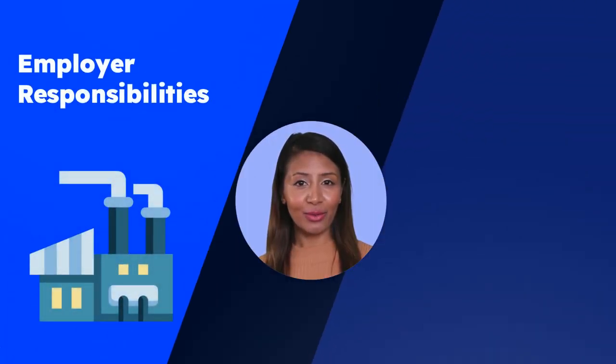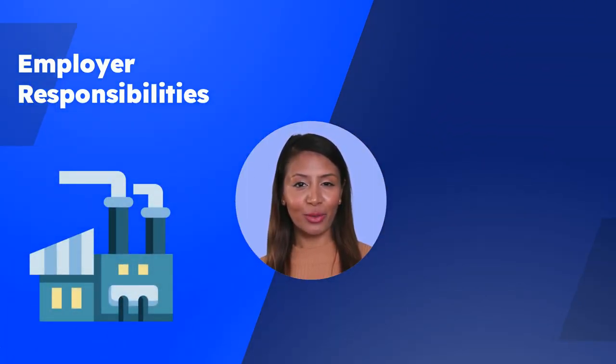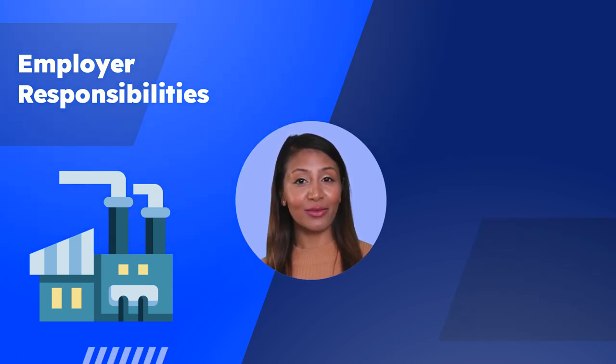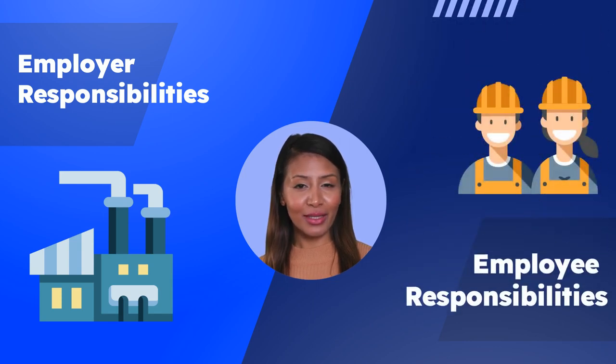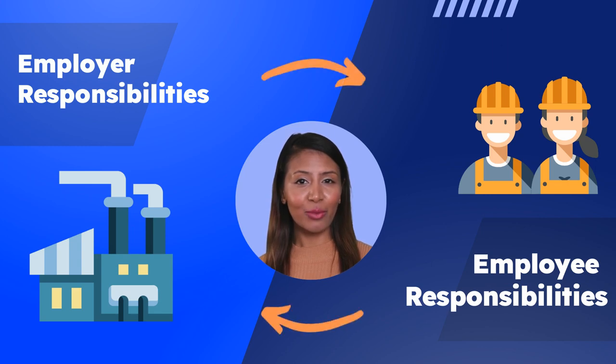As an employer, it is our responsibility to create a safe and healthy workplace for our employees. This includes implementing a hearing conservation program for any employees that are exposed to 85 decibels or more on an 8-hour time-weighted average. As an employee, it is your responsibility to wear hearing protection when working in hazardous areas, notify your employer of any hearing issues, and take this training on hearing conservation seriously. Employers and employees must work together to prevent hearing loss and ensure the hearing conservation program is successful.